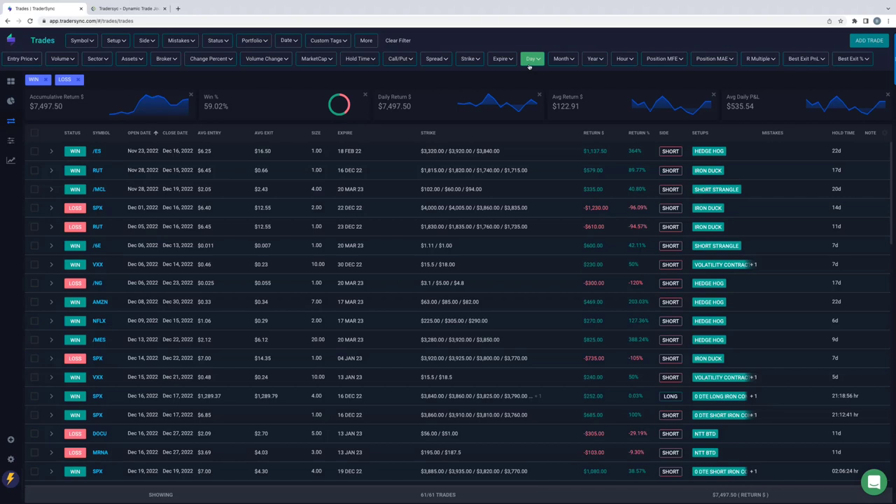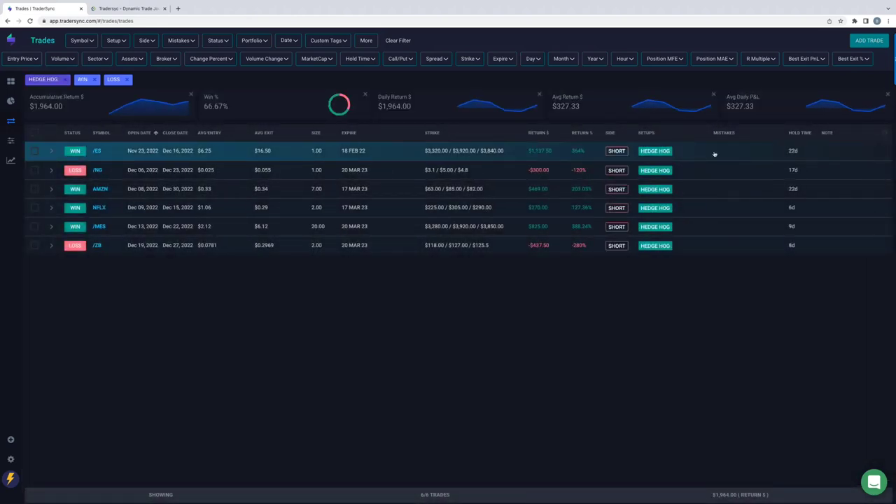It also allows you to dig a little bit deeper — you can click on a specific strategy and see how it's been doing over a specific period of time. You can segment by periods of time, by strategy, or by the symbol you're trading. So maybe you trade a lot of SPX — you can look at just your SPX trades, or segment by futures trades, or individual stocks.